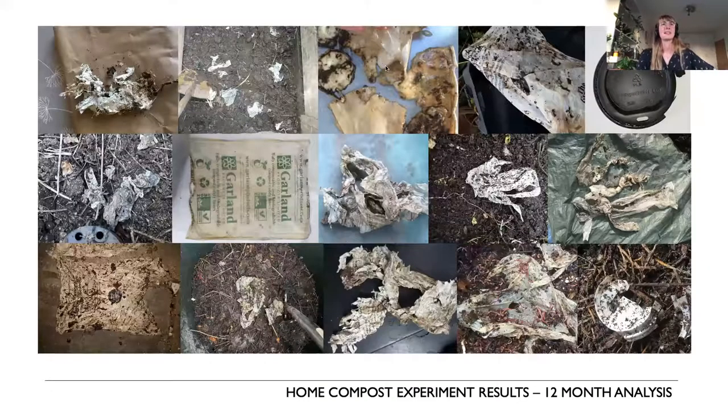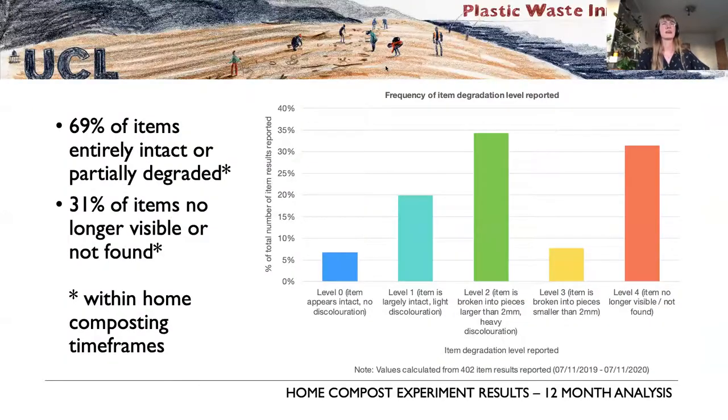Moving to the results: we have about 402 item results so far and the study is definitely ongoing — we'll be getting more data points as the year progresses. This is a high-level summary of where we're at.